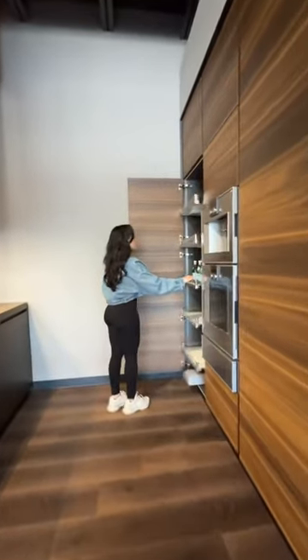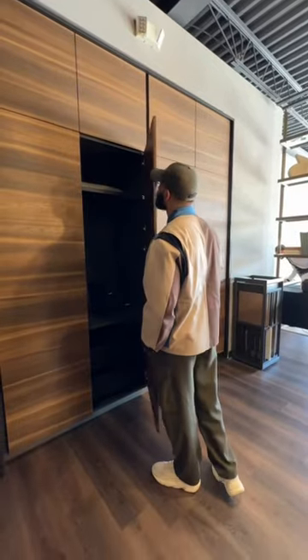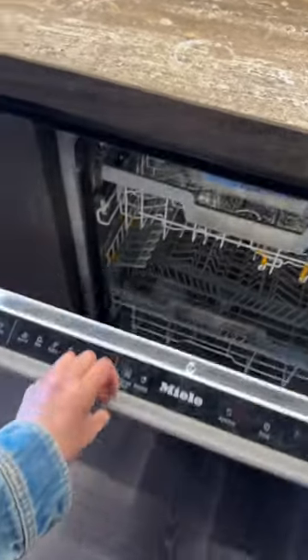Not only do you have to pick the outside of your kitchen, you also have to pick the inside — like what goes inside of the cabinets, whether you want hidden appliances.